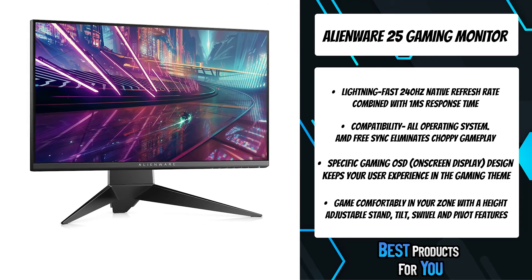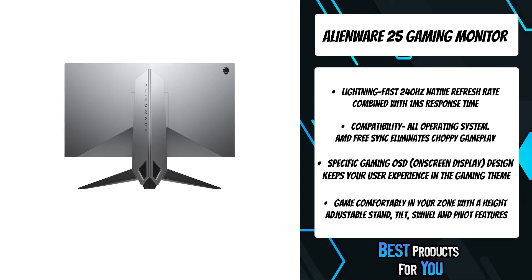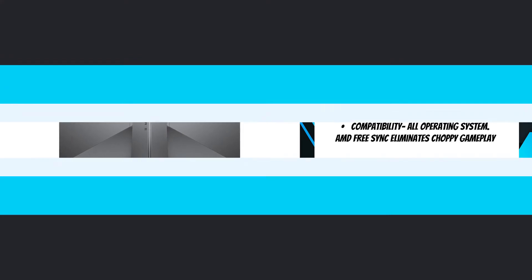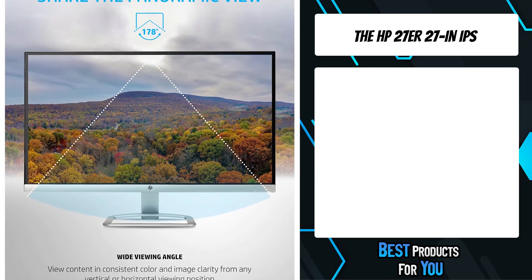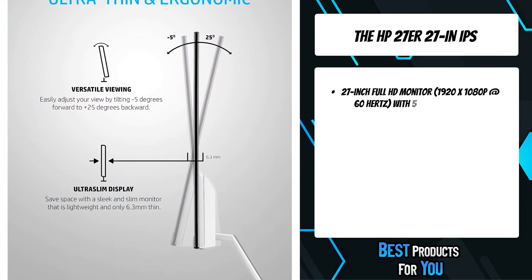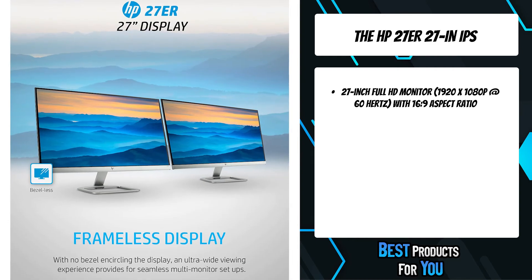Stay in a gaming state of mind with a unique gaming-centric menu featuring an easy-to-use dashboard, customizable preset game modes, and guiding lines for multi-screen setup. The first product on the list is the HP 27er 27-inch IPS LED backlit monitor — our thinnest LCD display yet, with a sleek design that's easy on the eyes and a crisp, vibrant view from almost any angle at an ultra-affordable price.